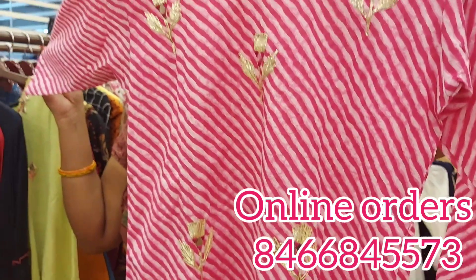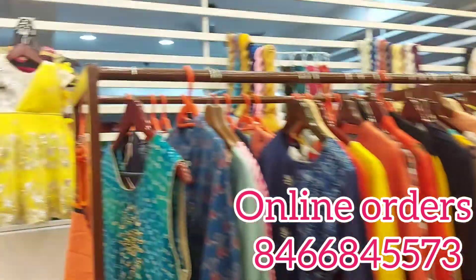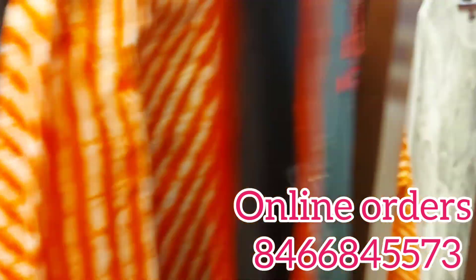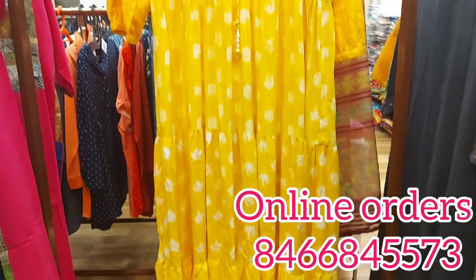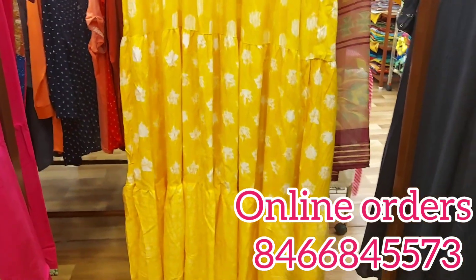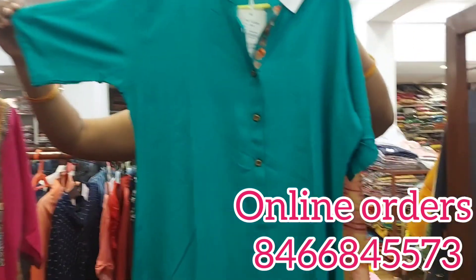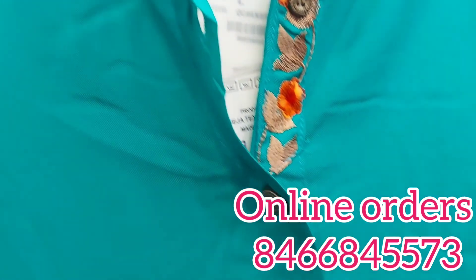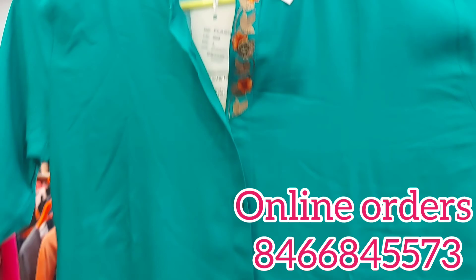The top costs Rs. 670. It comes in small size, medium size, double XS, and triple XS. We can also make a very nice color. If you choose the long size, there is a yellow color which is a very good color. This costs Rs. 750. This is a model with cuttings. We have a plain top with threadwork and the sleeves are in the middle part. This also costs Rs. 750.